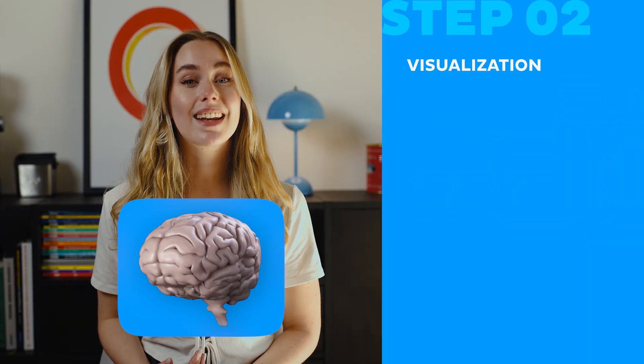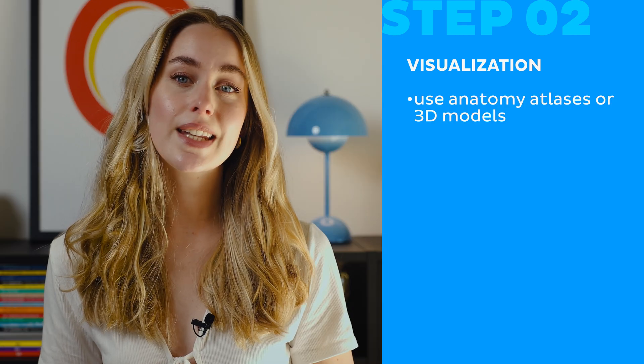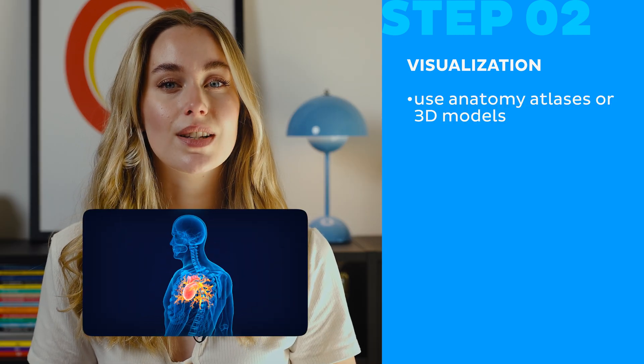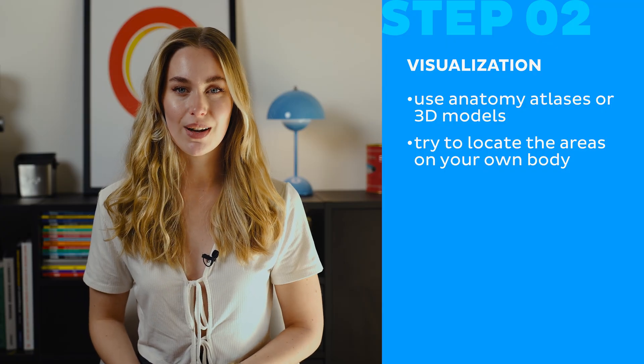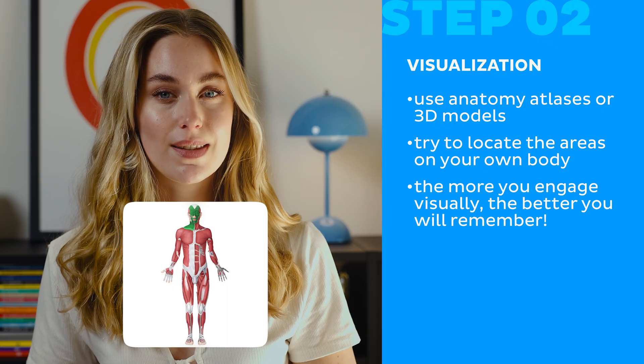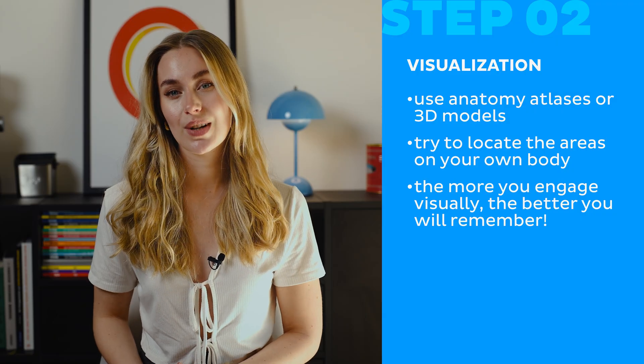Visualization. Your brain loves images, so the more you connect a word to a picture, the better you'll remember it. You could use anatomy atlases or 3D models to see structures in context. Maybe try to locate the areas on your own body. For example, if you're studying muscles, feel them on your own body while trying to say their names out loud. That is a way to make those terms a real thing.